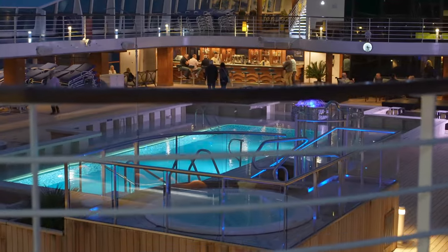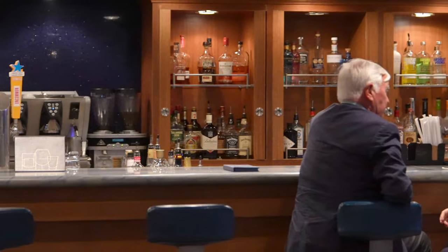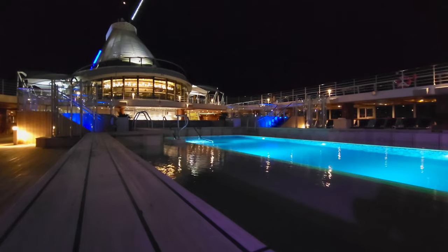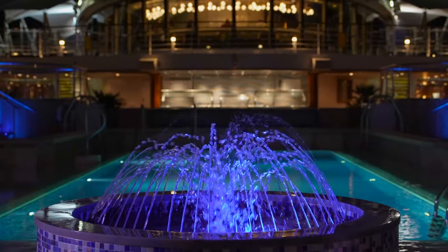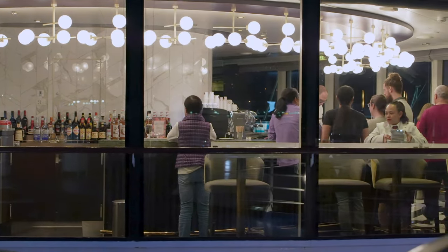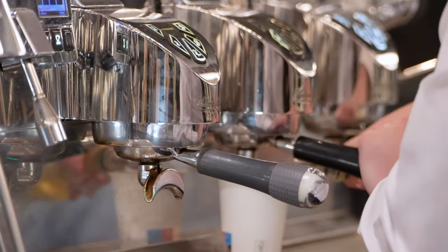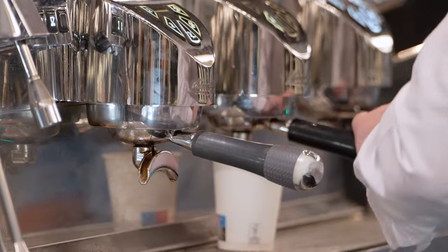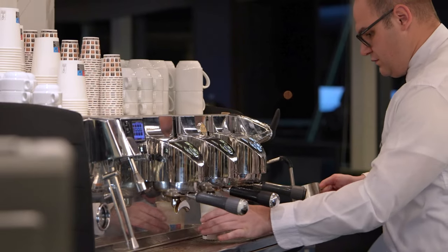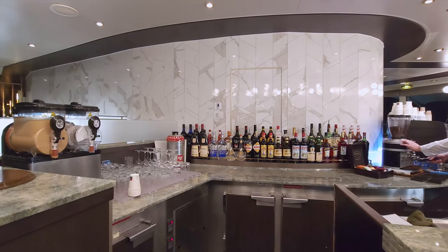The pool deck features a bar for those seeking a fun drink poolside or a pre-dinner cocktail. Barista's is the coffee shop on board — if you prefer handcrafted espresso drinks, this is the place for you. Offering a variety of latte options, you won't feel deprived of your caffeine needs. You can also pay extra for a boozy coffee drink if you want to spice things up.